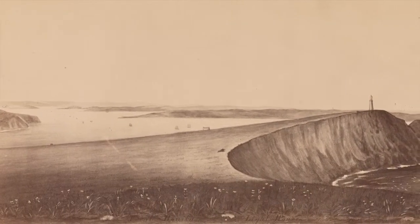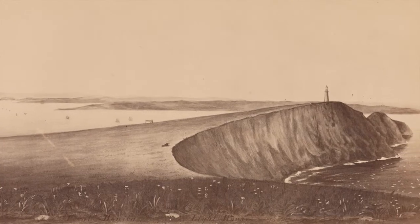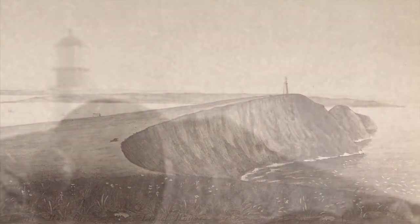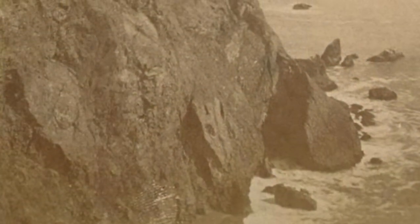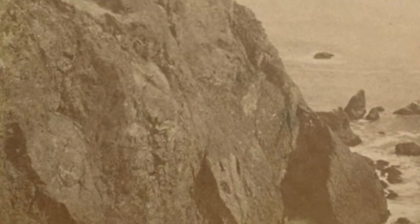Point Bonita became the first west coast light station to get a fog cannon in 1855. It was the first fog signal of any kind on the west coast. The keeper was required to fire a blast with the cannon every 30 minutes in times of fog.